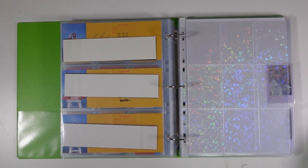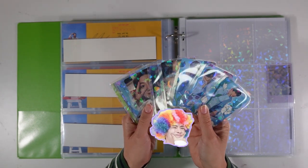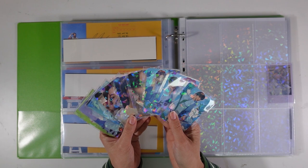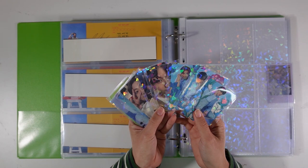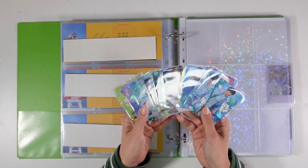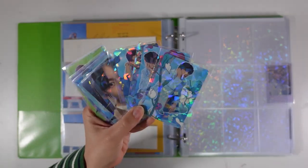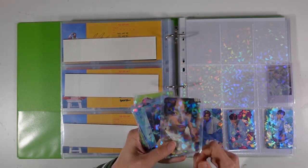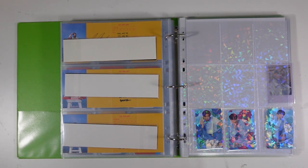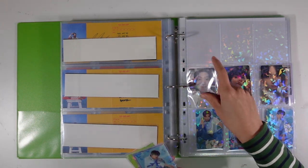I never thought this day would come, but I've decided to pick up Japanese albums for BTS. Map of the Soul 7: The Journey has been out for a year now and prices have dropped, which is why I've been able to do bias line. I'm so glad I finished their set for this — I've popped them in the holographic sleeves and they look really cute. I particularly like the selfie ones.